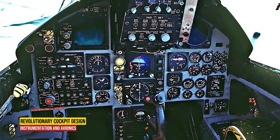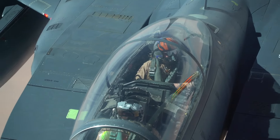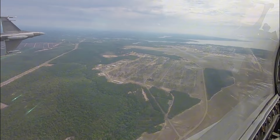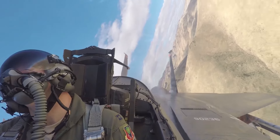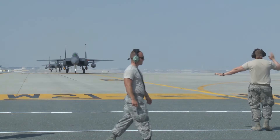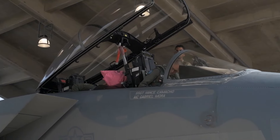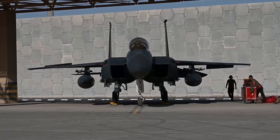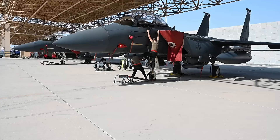Instrumentation and Avionics. The F-15's cockpit houses a wealth of advanced avionics. Instruments are constructed in 3D with smooth animations, ensuring accurate readings even during intense maneuvers. Working rear-view mirrors enhance situational awareness, allowing pilots to monitor their surroundings without turning their heads. Legacy and Influence: the F-15's cockpit design has influenced subsequent generations of fighter aircraft. Concepts like HOTAS and ergonomic seating have become industry standards. As technology evolves, newer fighters continue to build upon the F-15's legacy, emphasizing pilot comfort, visibility, and efficient control interfaces.